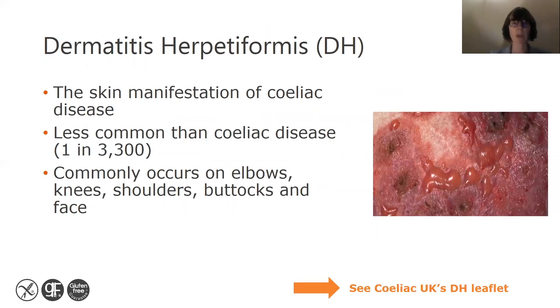Dermatitis herpetiformis, or DH, is the skin manifestation of celiac disease. It's less common than celiac disease, affecting roughly 1 in 3,300 people. It commonly occurs on elbows, knees, shoulders, buttocks and face.